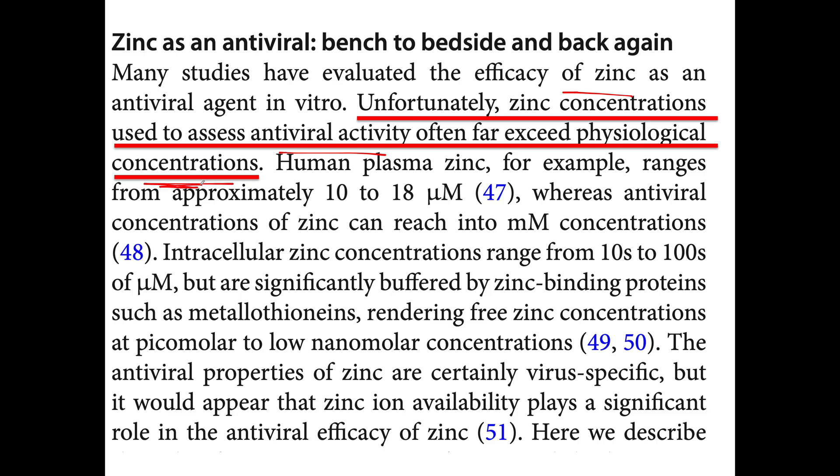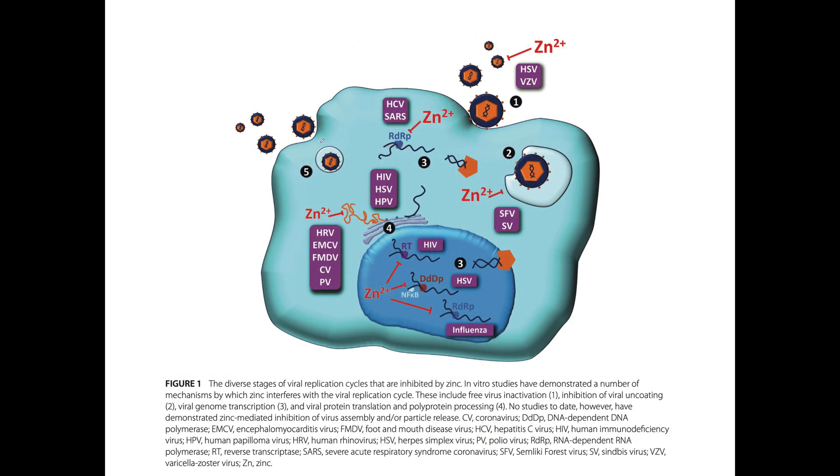So if you load up a culture model with a bunch of zinc, you can kill viruses — but that doesn't happen in real life. We can't get concentrations that high. These are all the various culture studies, and here is zinc basically killing the virus. And so here are other mechanisms that zinc may be involved in, but we cannot take enough zinc to knock out a virus directly.